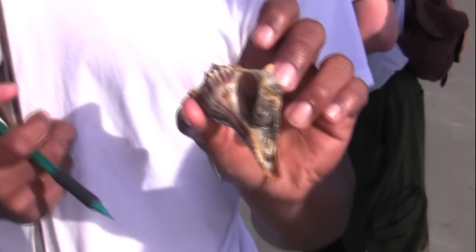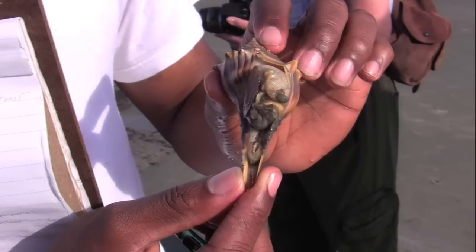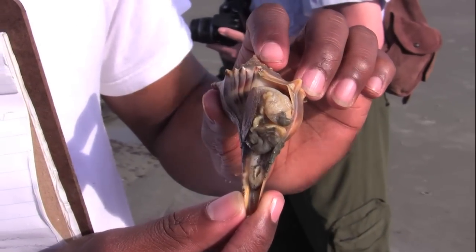That's what they look like inside. See the operculum right there? See a little bit of the foot? And it's moving.